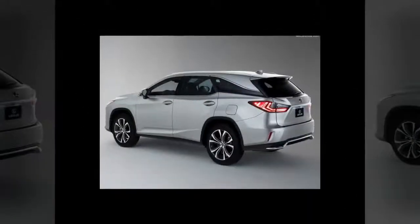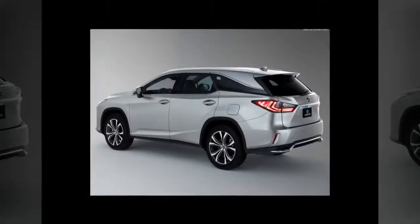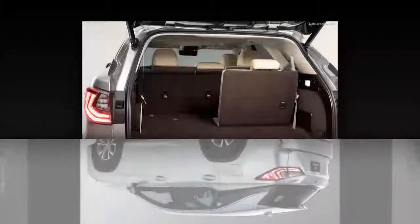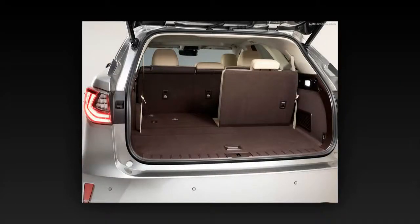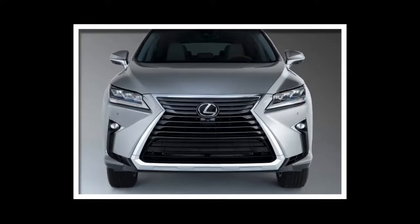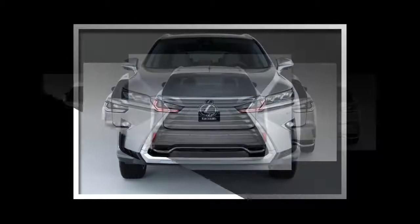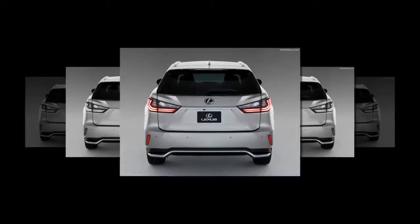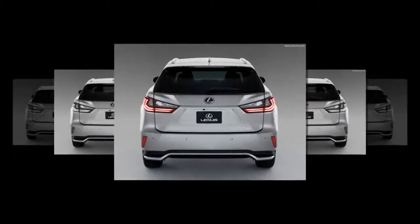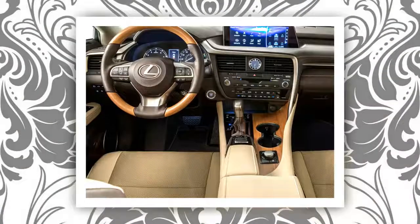The new three-row Lexus RX-L models join the two-row, five-seat RX versions that continue for 2018. All RX models now offer Enform Safety Connect and Enform Service Connect complimentary for the first 10 years of vehicle ownership, both previously offered with only a one-year trial. With the new RX-450HL hybrid — the most powerful and most fuel-efficient RX model — owners will still reap the benefits such as optional heated/ventilated front seats and blind spot monitor with rear cross-traffic alert.